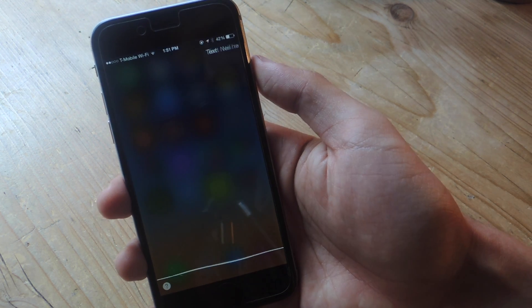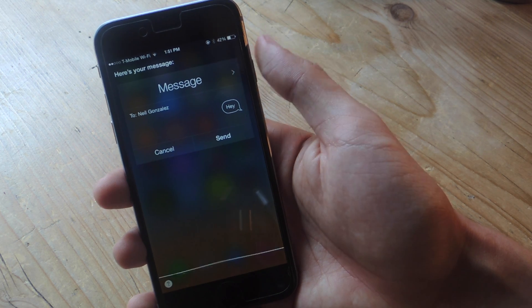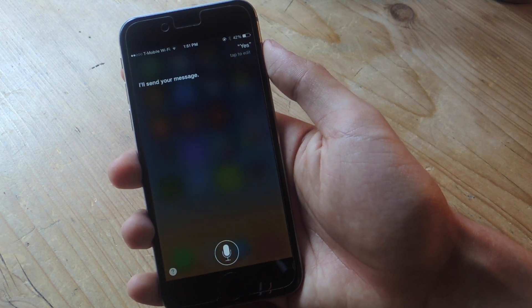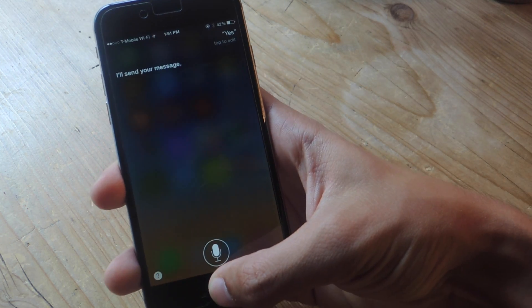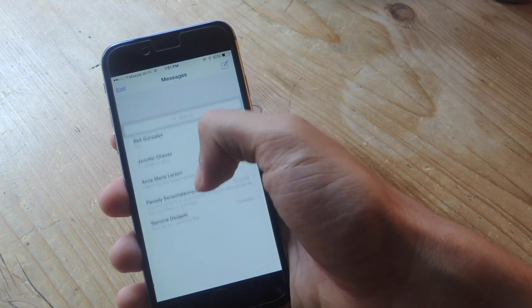Text Neil: Hey. Ready to send it? Yes. I'll send your message. And the message has been sent, so now if I go to the Messages app, I'll be able to access my texts.